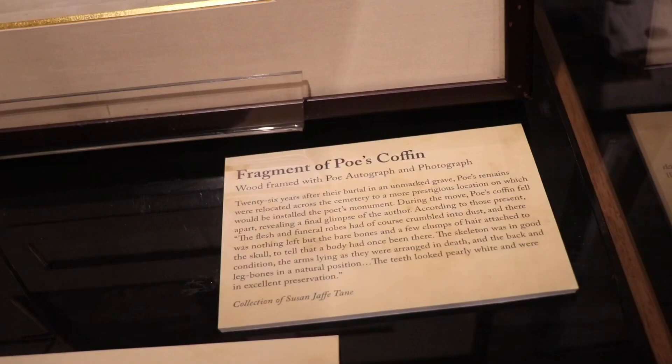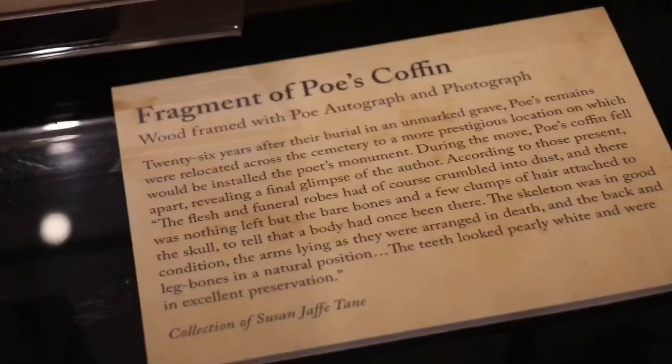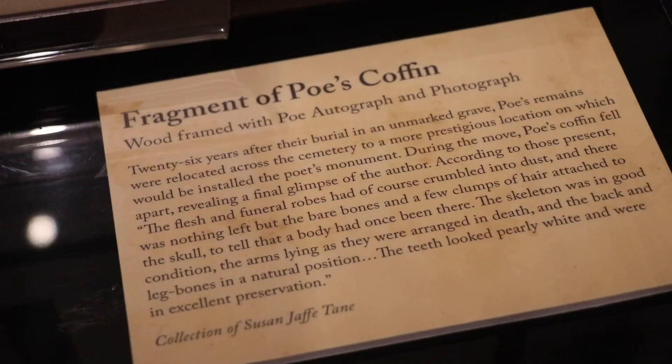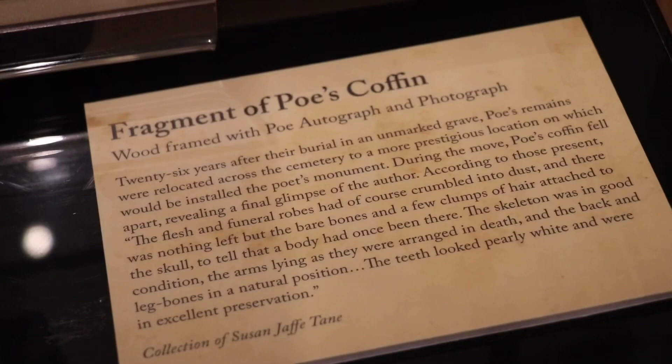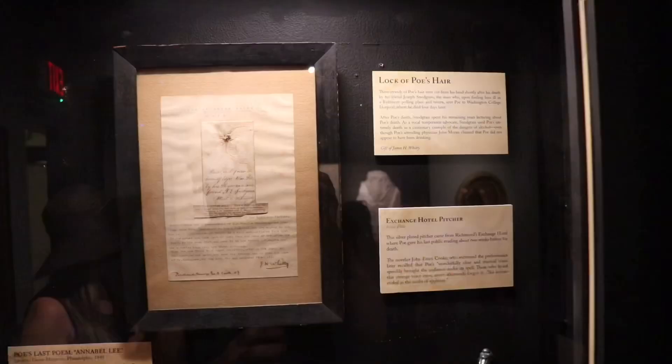There's a plaque here that says 'Fragment of Poe's Coffin,' framed right there. It explains that 26 years after burial in an unmarked grave, Poe's remains were relocated to a more prestigious location. During the move, the coffin fell apart, and the very last sentence reads: 'The teeth look pearly white and were in excellent preservation.' Just across the room they have a lock of Poe's hair.